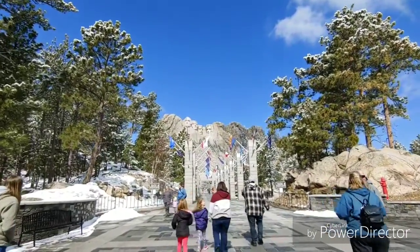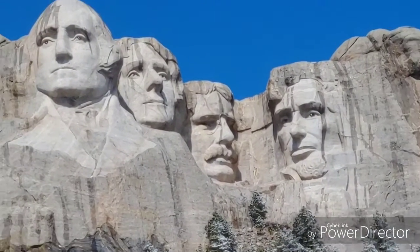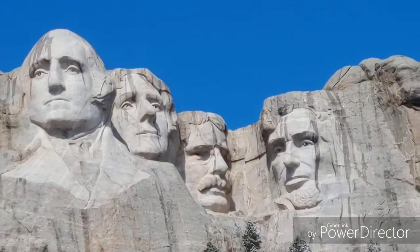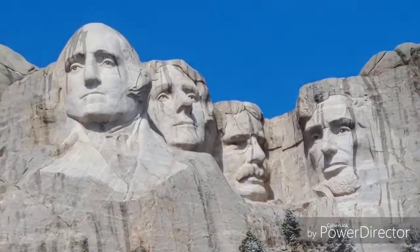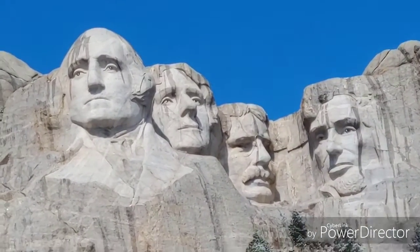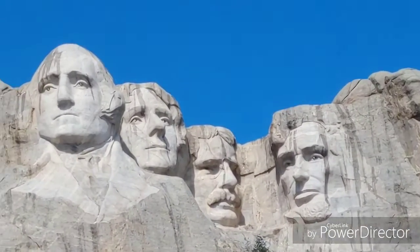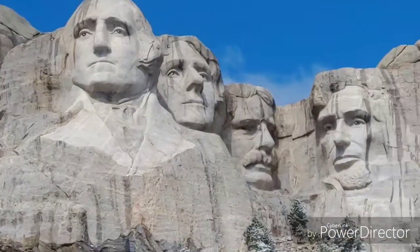This is completely unbelievable, I can't believe I'm actually here. Wow. So which one of these four presidents is my favorite? I asked last video — I'll let you know later in the video!